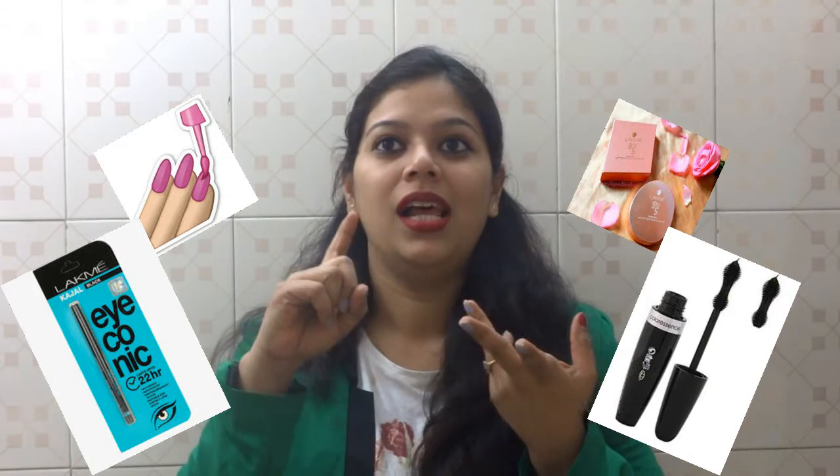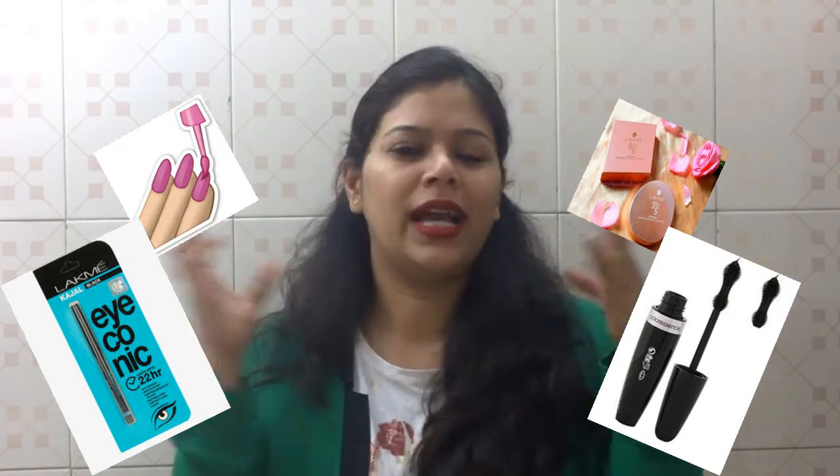Hi friends, welcome back to Pep Talk with Neelam. Today is such an amazing day for me because my parcel just arrived from Amazon and I shopped all sorts of beauty products. I bought all different shades of lipsticks, kajal, nail paints and all kinds of stuff to be put on the face which I usually do not — but then I thought, why not? I shall be giving you a review on all sorts of different beauty products which we commonly use, not exotic ones.